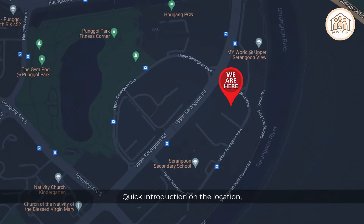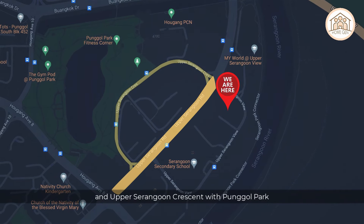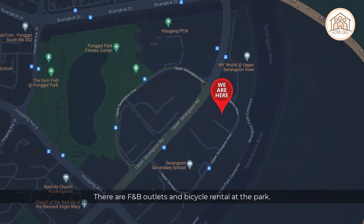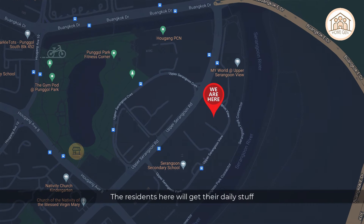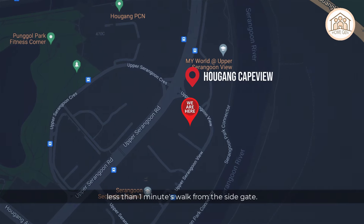Heron Bay is at the intersection of Upper Serangoon Road and Upper Serangoon Crescent. Congkak Park is five minutes walk away, where there are F&B outlets and bicycle rentals. Residents here can get their daily necessities from the neighborhood retail shop at Cape View, just across the street — less than one minute walk from the side gate.